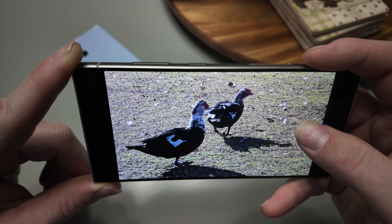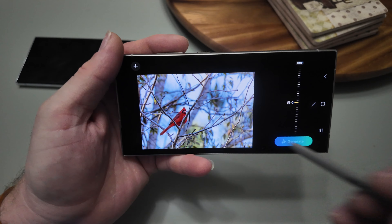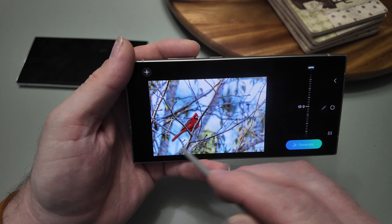Moving over to photos — this is where it gets impressive. Going into the Edit tab you're greeted with the same AI logo. When you tap it you can either tap or draw a line around anything in the image.